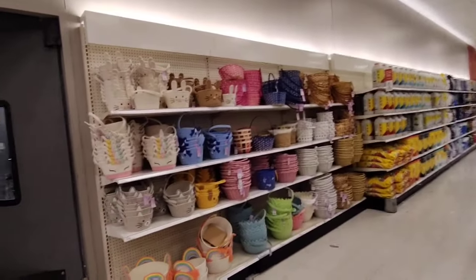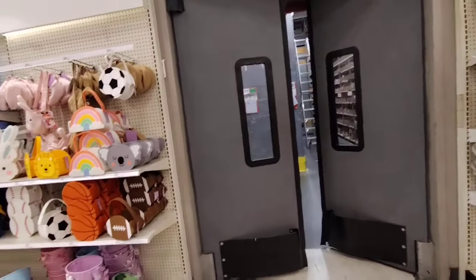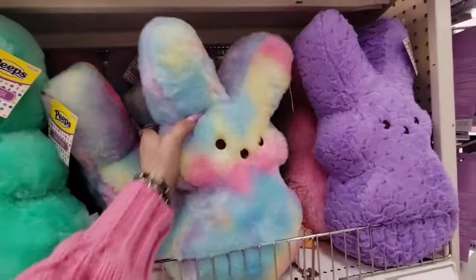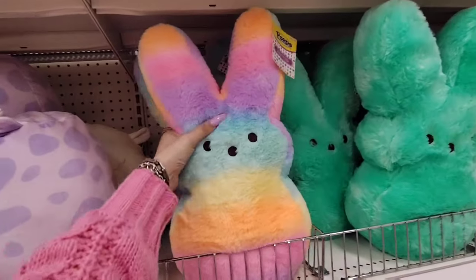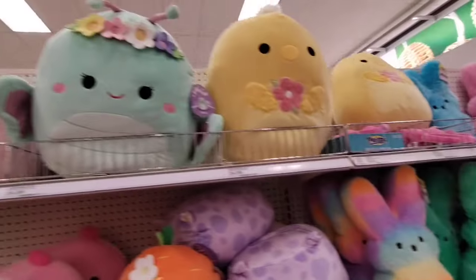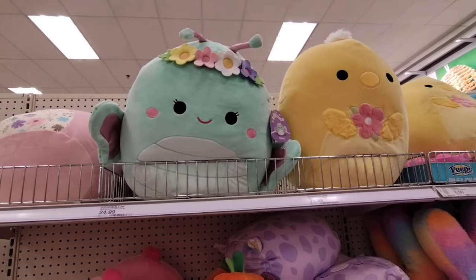Tons of baskets — I've gone over the prices already. They do have their Peeps for $15. I'm pretty sure we got almost similar ones, maybe not as big, but really close at Dollar Tree. They also have these big Squishmallows for $24.99.